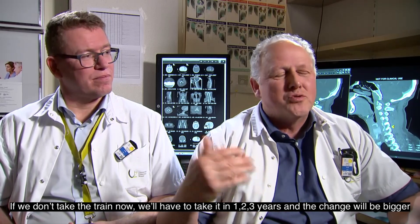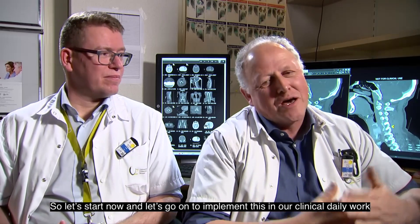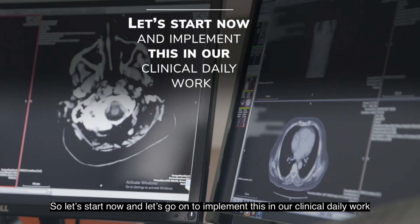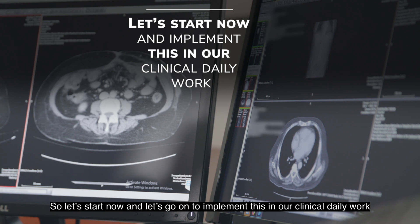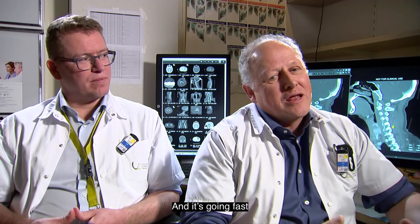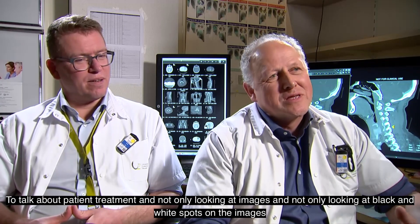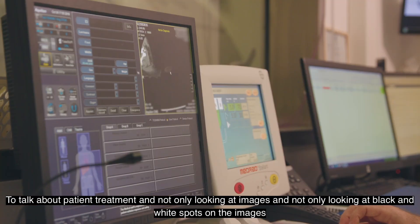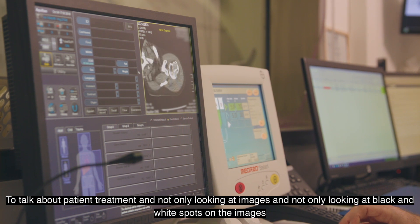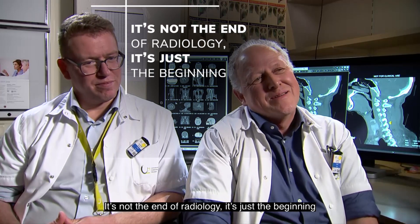If we don't take the train now, we'll have to take it in one, two, or three years and the change will be bigger — so let's start now and implement this in our clinical daily work. I hope that evolution will go on, and I'm sure it will go fast. We will become again real medical doctors as radiologists, talking about patient treatment and not only looking for black and white spots on images. It's not the end of radiology — it's just the beginning.